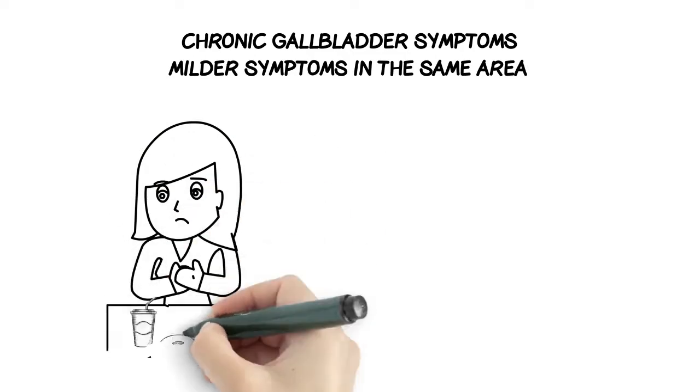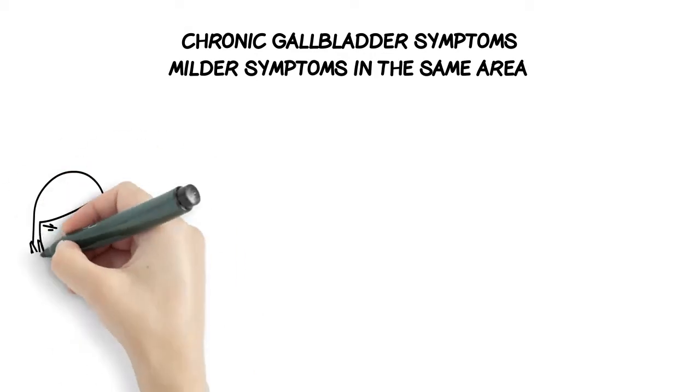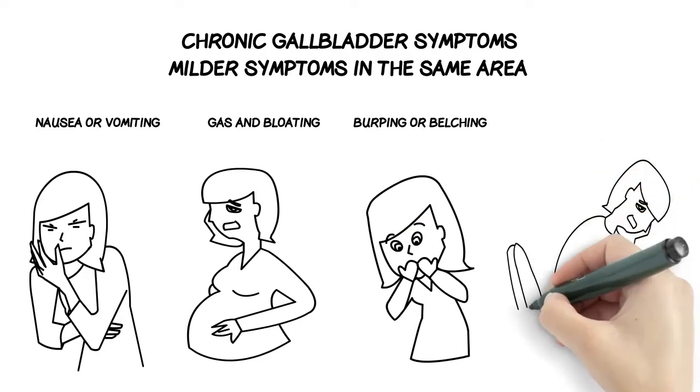Chronic symptoms may also include indigestion after eating, especially fatty or greasy foods, nausea or vomiting that is usually less severe, gas and bloating, burping or belching, and diarrhea or constipation.